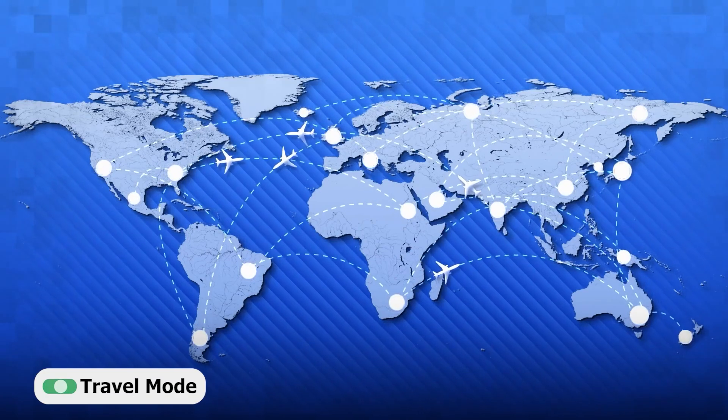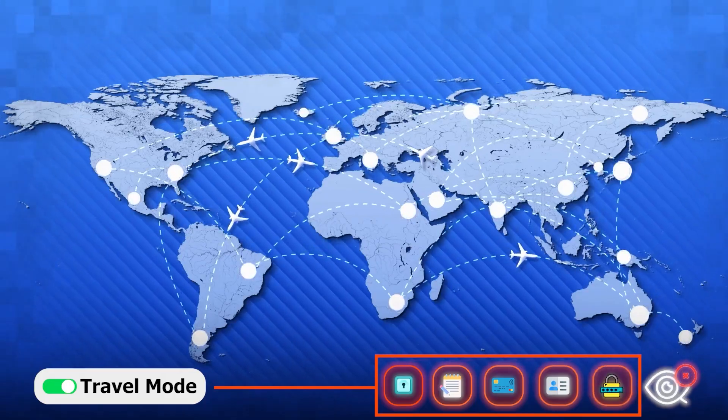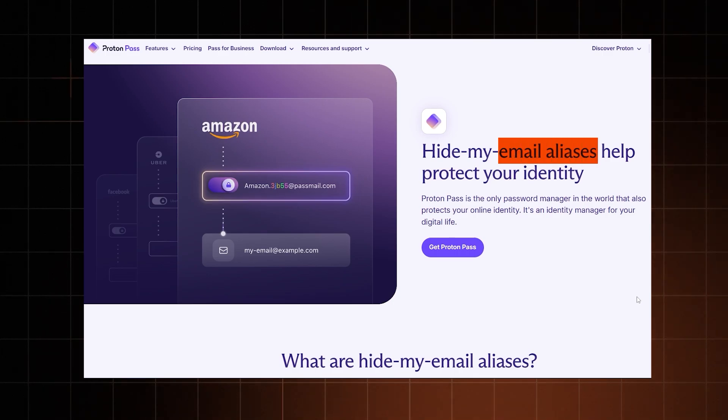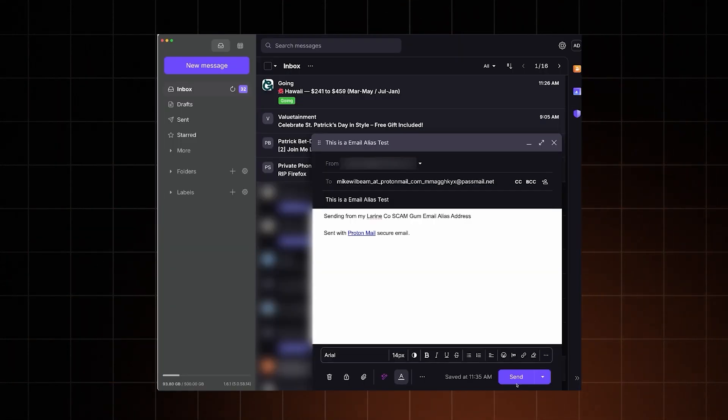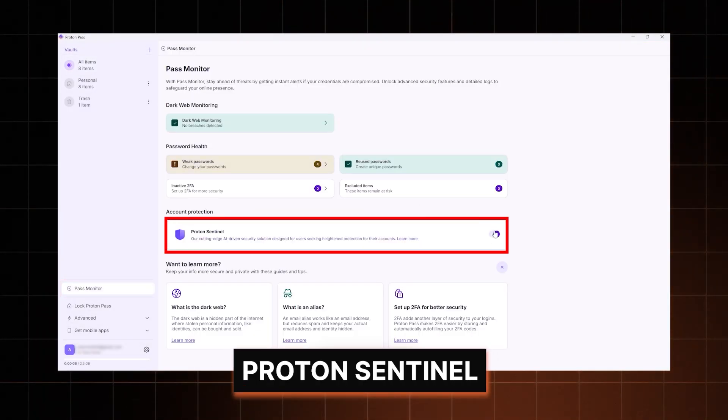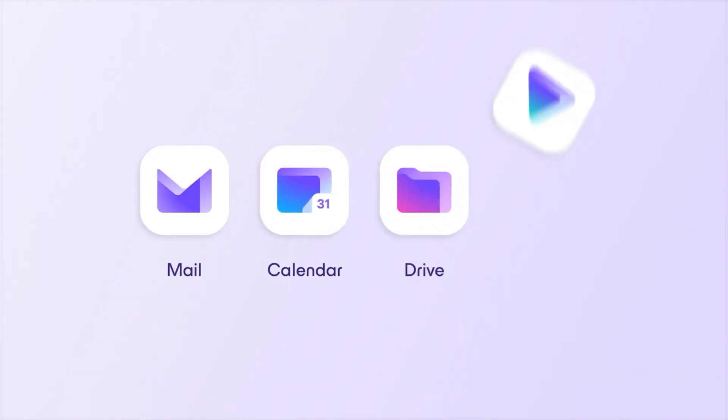There's also travel mode, which can temporarily hide selected vaults while crossing borders. You keep the vaults marked as safe for travel, and everything else gets completely removed from your device as long as travel mode is on. As for ProtonPass, it's a bit more bare bones, but it has a couple of cool tools. Mainly, email aliases — you can create fake emails to use for various signups, not exposing your real information. There's also a feature called Proton Sentinel, which uses AI to detect and prevent potential account takeover attempts. And ProtonPass integrates seamlessly with other Proton tools.